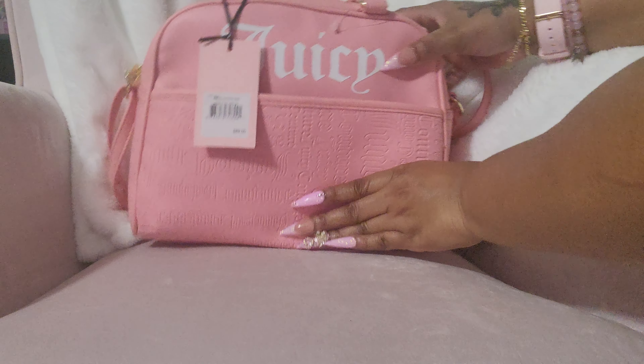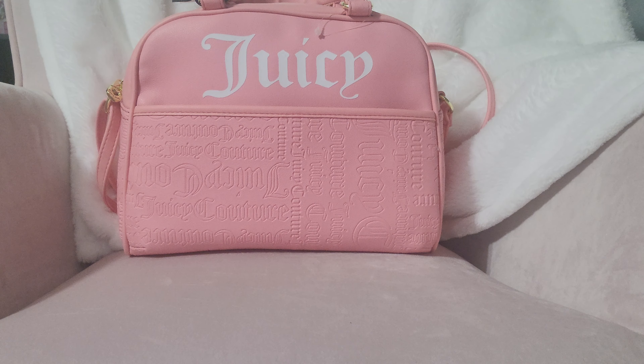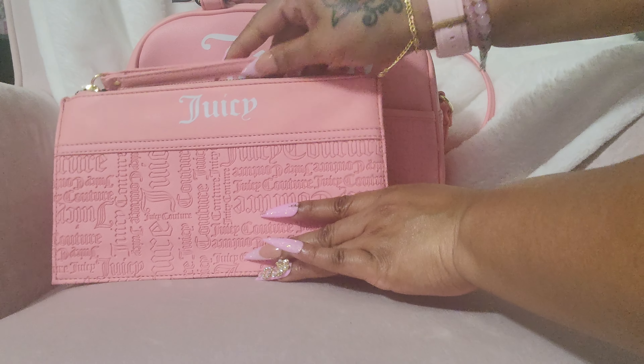Hello everyone! Today I want you to help me pack my giveaway bag. I'm going to show you the bag and everything that will be included. This is a Juicy Couture bowler bag in the color pink icing, and I'm going to include the matching wristlet.